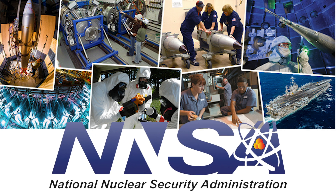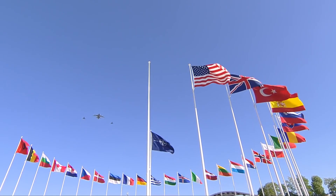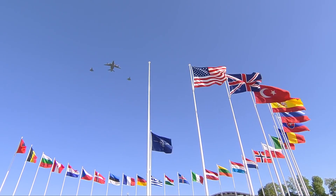Nuclear security is a fundamental mission of the NNSA. A safe, secure, and effective nuclear deterrent remains an essential element of our nation's defense, both to deter attacks and to protect our interests and those of our allies.